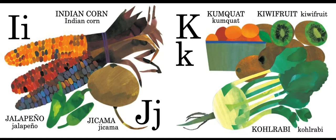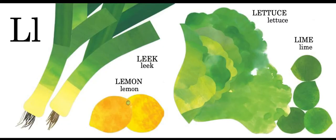I know the sound is a little different, but they both start with J. K is for kumquat, kiwifruit, and kohlrabi. L is for leek, lemon, lettuce, and lime.